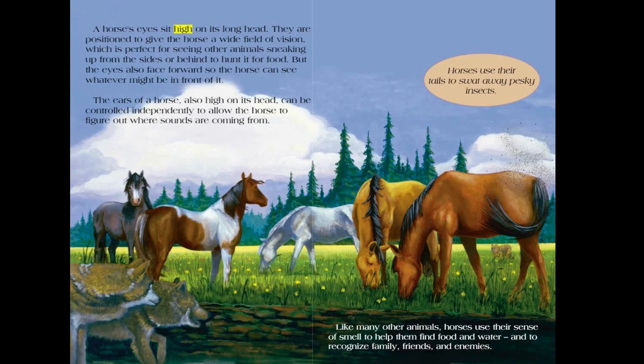A horse's eyes sit high on its long head. They are positioned to give the horse a wide field of vision, which is perfect for seeing other animals sneaking up from the sides or behind to hunt it for food. But the eyes also face forward so the horse can see whatever might be in front of it. The ears of a horse, also high on its head, can be controlled independently to allow the horse to figure out where sounds are coming from. Horses use their tails to swat away pesky insects, and like many other animals, they use their sense of smell to help them find food and water, and to recognize family, friends, and enemies.